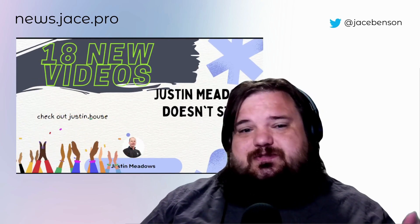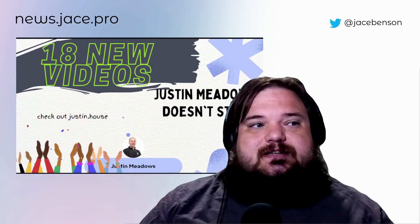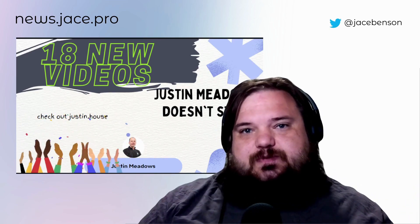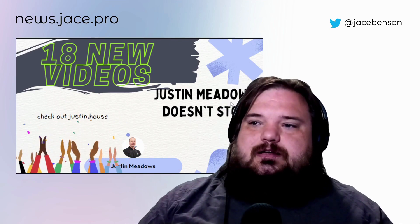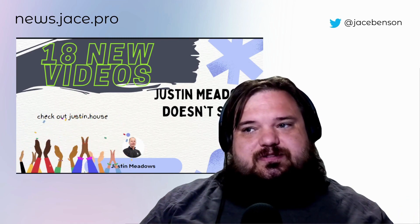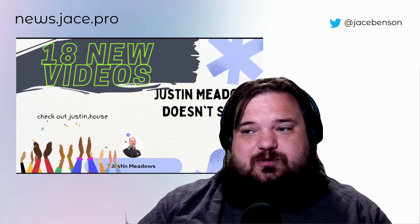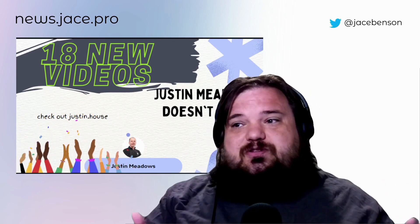Justin Meadows is posting so much stuff I can't highlight any specific piece. He has 18 new videos since last week — do you sleep, man? Come on. He also built a website to post these things, which is justin.house. So if you're looking to have more Justin in your life, you can just go to those places.